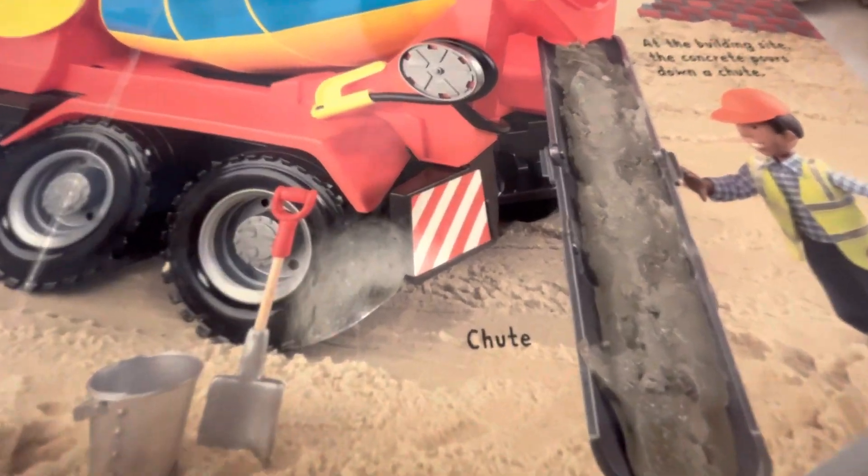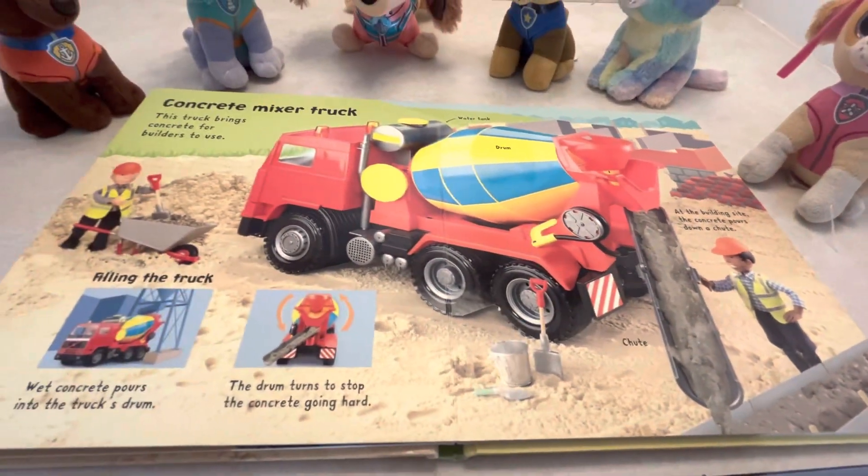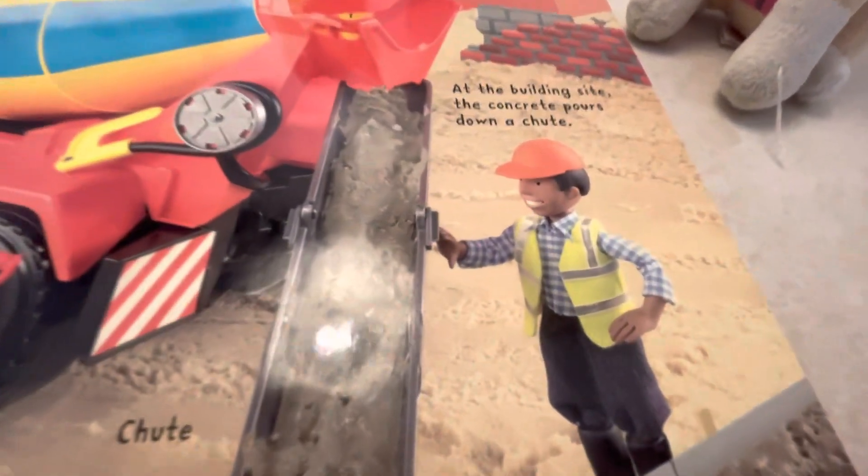There's the chute. At the building site, the concrete pours down a chute. And then we have construction workers.